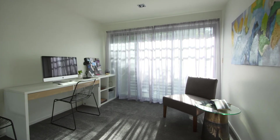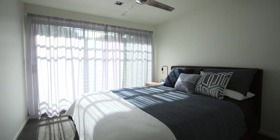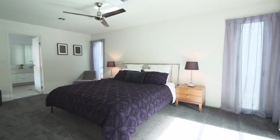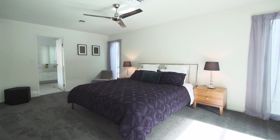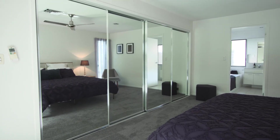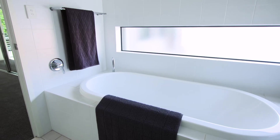Climb the stairs to the private sleeping areas — here you'll find all four bedrooms. The brand-new lush carpet just gives that lovely sense of quiet warmth and peacefulness. The spacious master bedroom includes a whole wall of wardrobing.